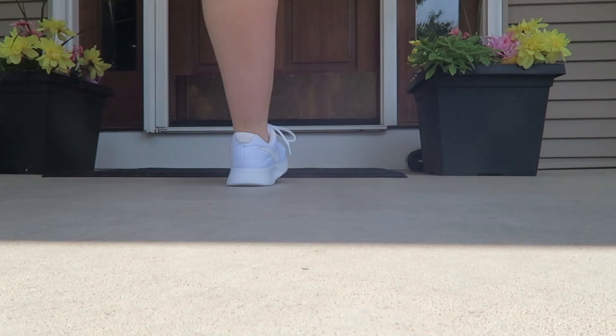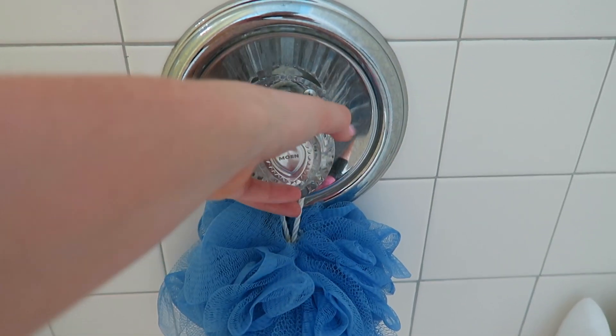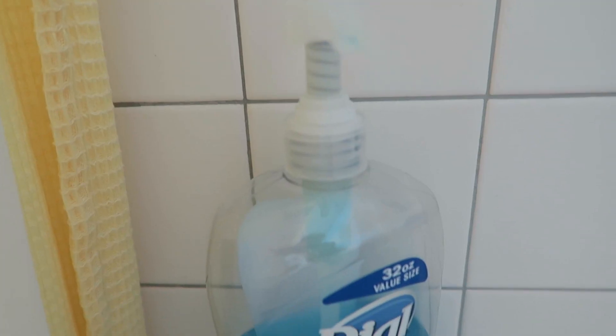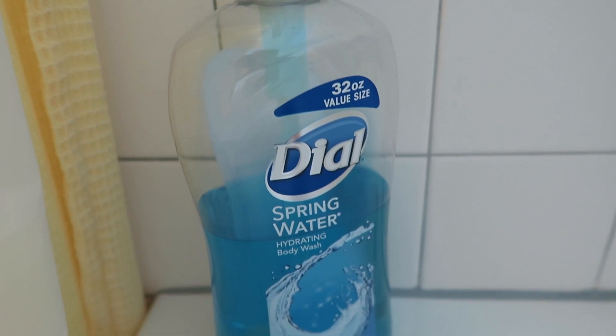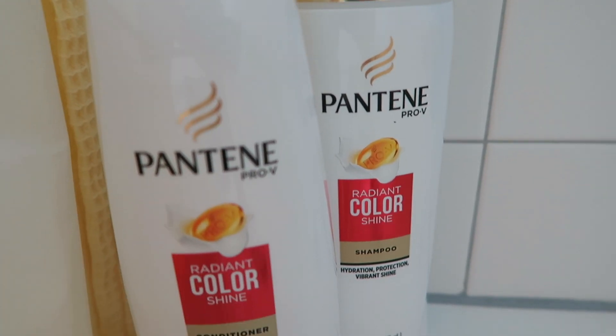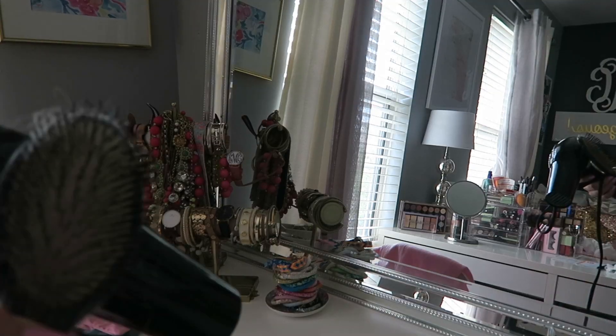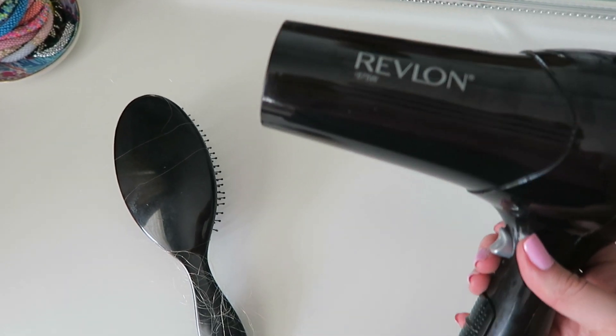I came home from the gym — just a nice little power walk since I skipped spin. I pick out my outfit for the day and go take a shower. I've been using this blue Dial soap, which smells so good, and Pantene shampoo and conditioner, which is great for colored hair. Then I blow dry and brush out my hair.